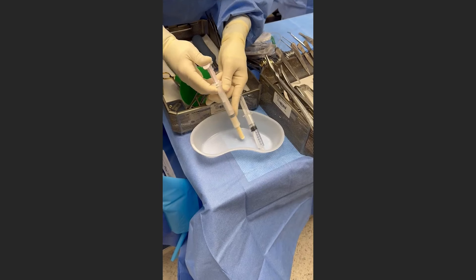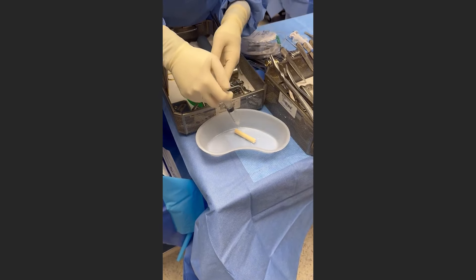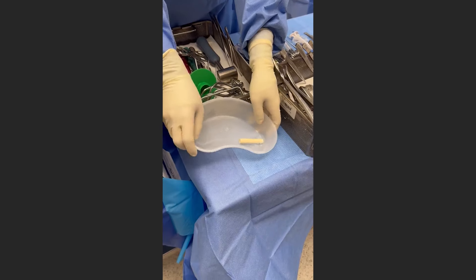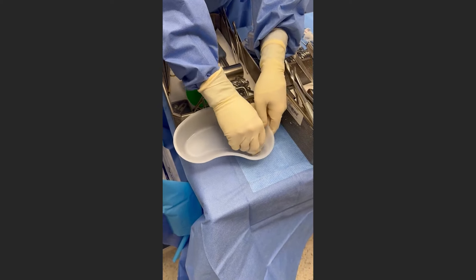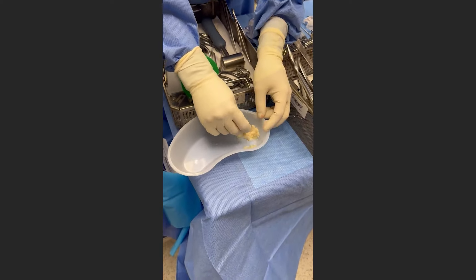This is a video showing how we mix these DBM cortical fibers, where the dry weight of fibers is poured into the kidney basin. You essentially have two choices: you can mix saline or blood with the Expand DBM cortical fibers to get the handling characteristics designed by the surgeon. In this case, we used saline, knowing that we would eventually mix the product with blood in the wound itself.